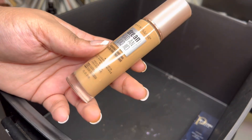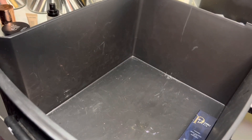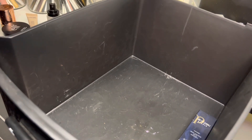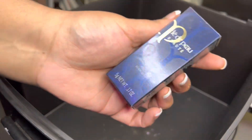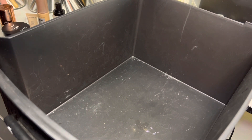Then I have the Maybelline Dream Radiant Liquid foundation. I haven't used this one either — I probably just swatched it. It is pretty old, but I went ahead and smelled it and it still smells perfectly fine, so I am going to keep it for now so I can try it.